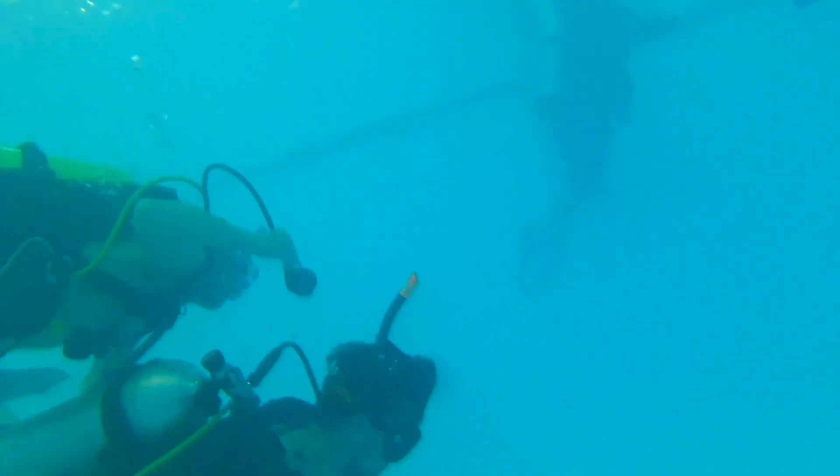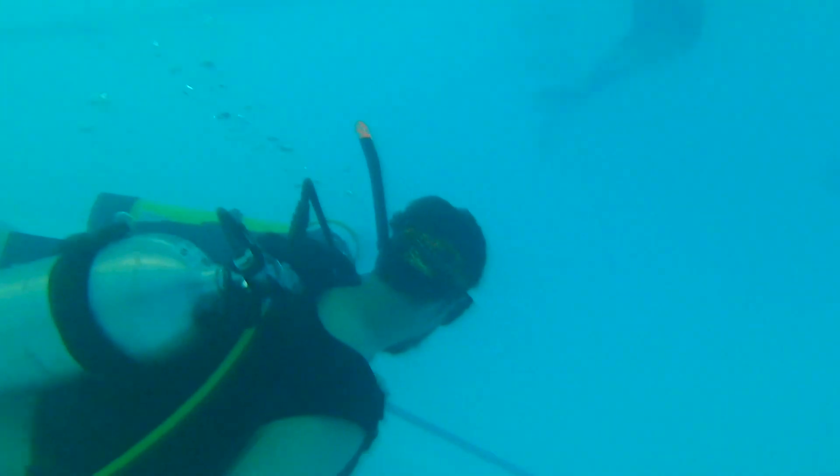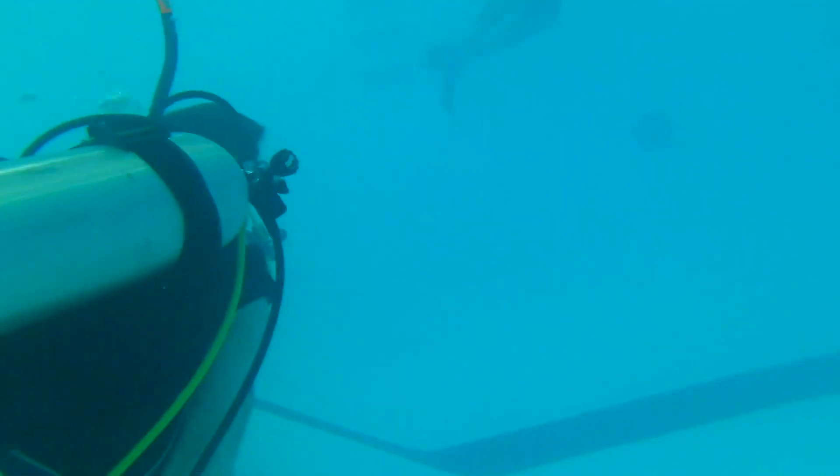After we successfully swapped all of our gear, completed our swim to the top of the ramp, turned around and started working our way back, this is where I lost one of his fins — not once, but twice.